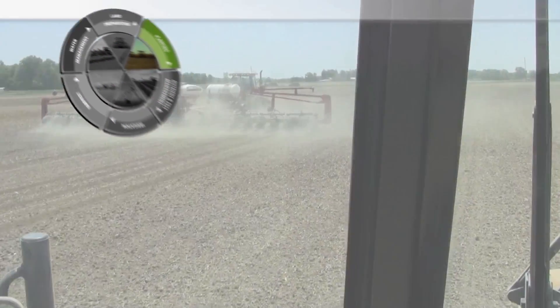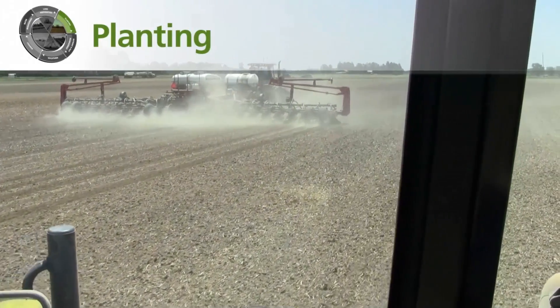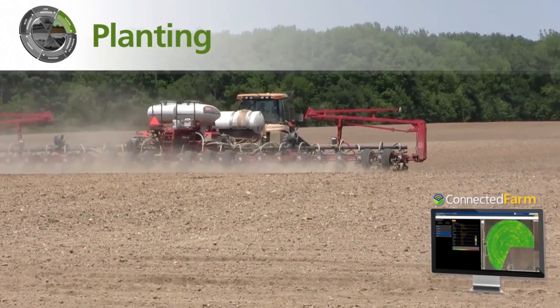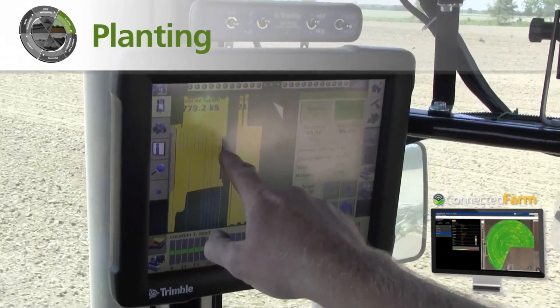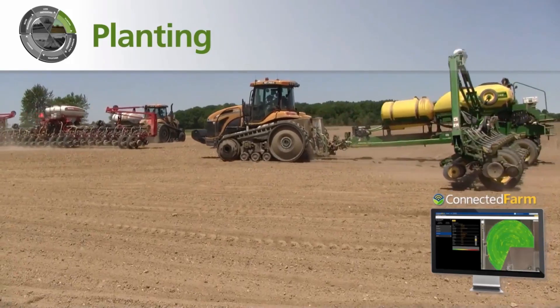When it's time to plant, Trimble systems can save farms up to 15% on inputs by enabling tractor and implement alignment to minimize skips and overlaps, and ensure proper seed placement.